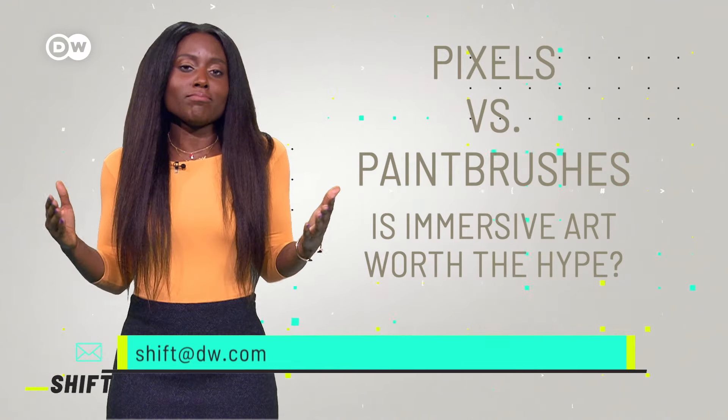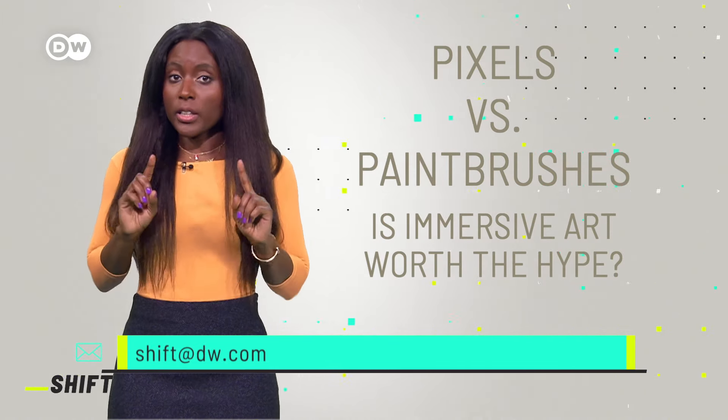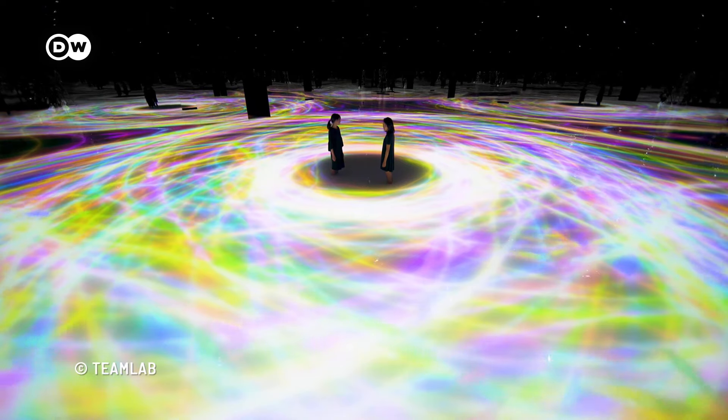So do you hate it or love it? What's your take on immersive exhibitions? I think they can be a great way to learn more about art and artists. Yes, there's an element of entertainment to them, but maybe that's not such a bad thing. Do you think immersive art is worth the hype? Let us know. Take care and see you next time.